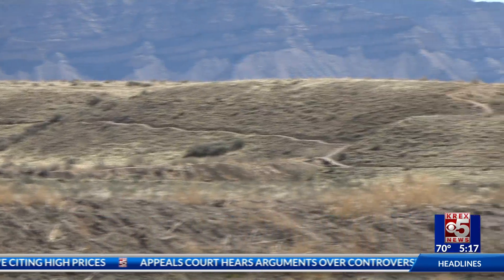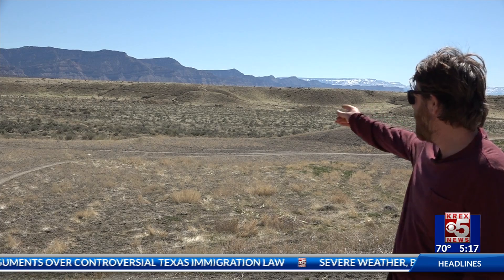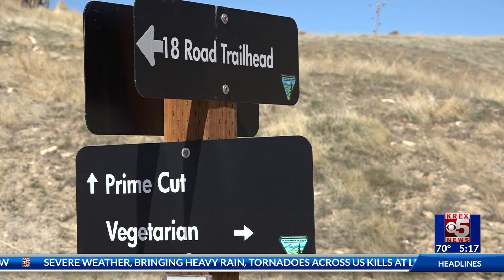a temporary name for a climbing route that's being constructed. Ross tells me it runs about three miles on the eastern edge, then ties into one of the existing trails called Chutes and Ladders.